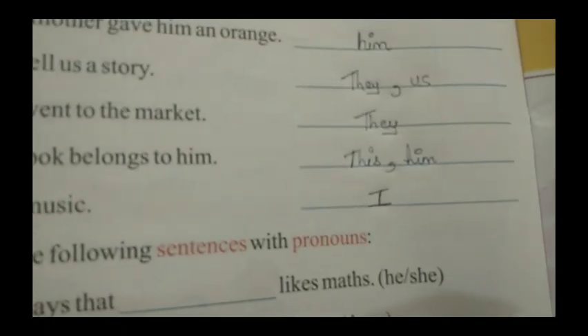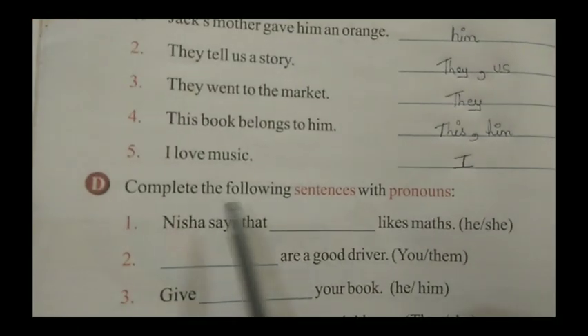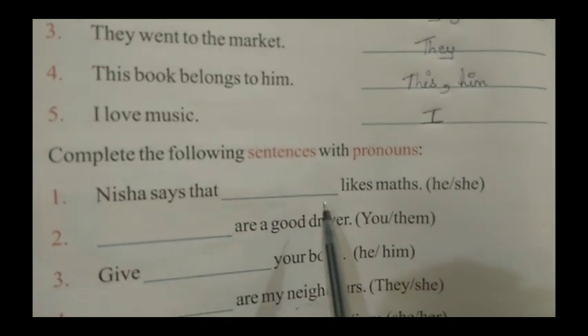So you are going to write 'I' there. Our exercise number C is completed. Now we come to exercise D, which is: complete the following sentences with pronouns. So here we have to complete the following sentences with pronouns.